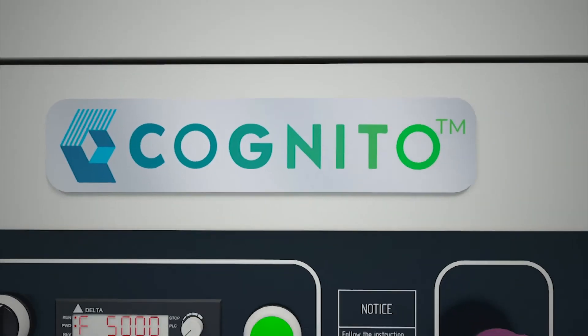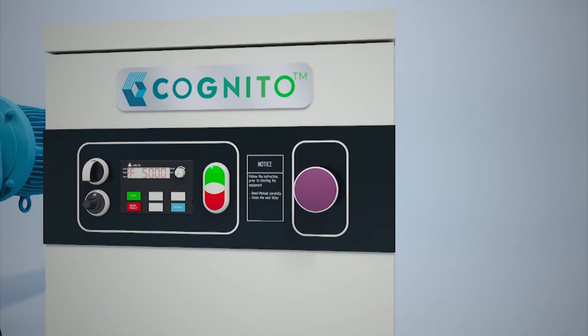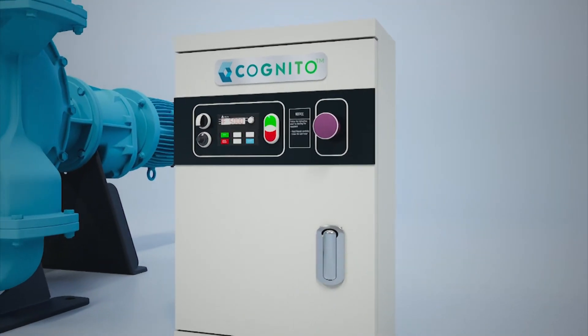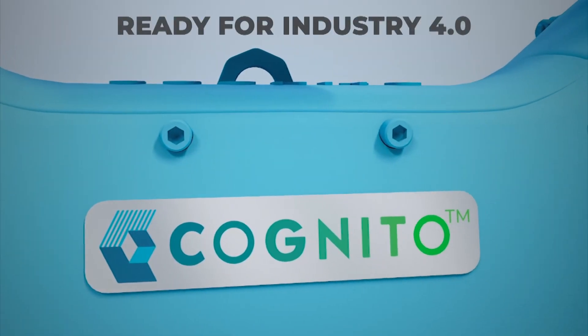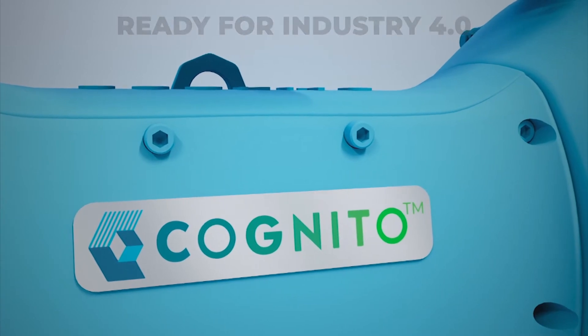It is equipped with a variable frequency drive so you can monitor and control the pump. Cognito is an IoT-enabled pump and we are ready to empower you for the Industry 4.0 revolution.